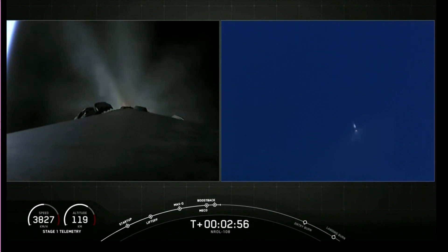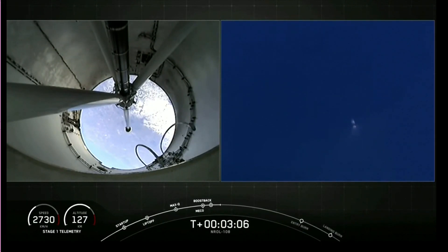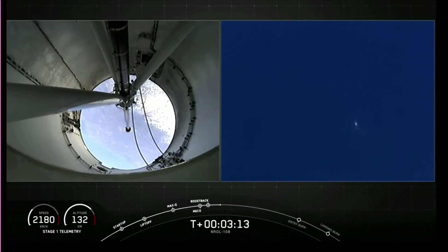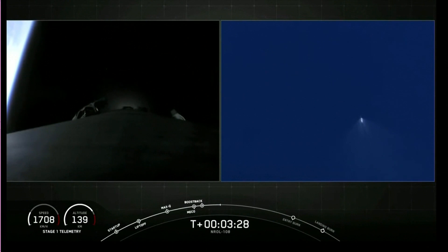On the right-hand side of the screen is a view of the first stage performing its boost-back burn. That is a great shot. In a couple of seconds, we're expecting that boost-back burn to be ending on the first stage. Stage one, boost-back shutdown. And there it is. T-plus three minutes and 20 seconds into flight. Everything's looking great so far.